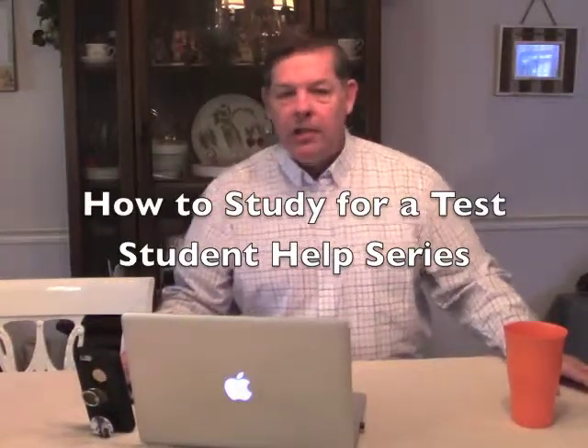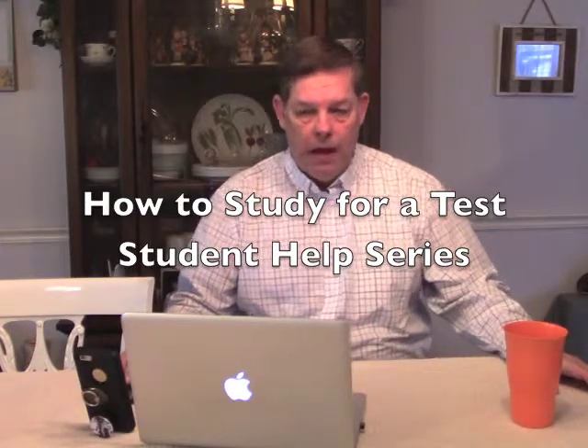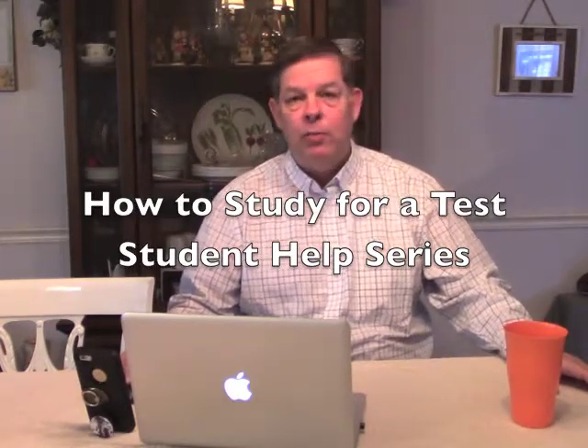Hello, my name is Sid Stewart. This is Dr. Stewart Productions, and we've done a couple of presentations on essays — what is an essay, and then how to put one together.